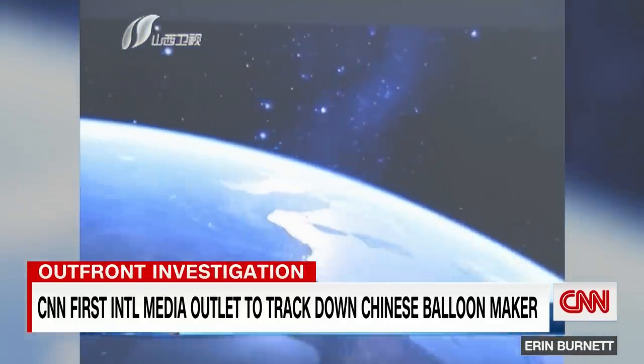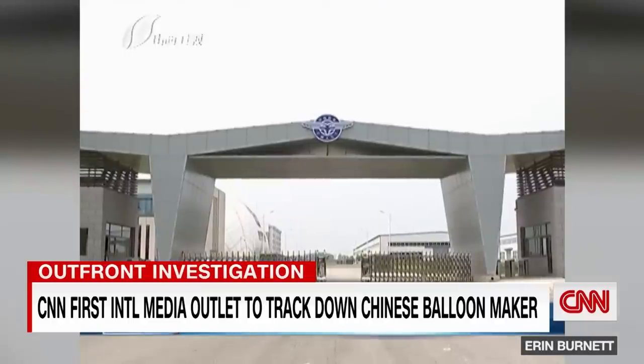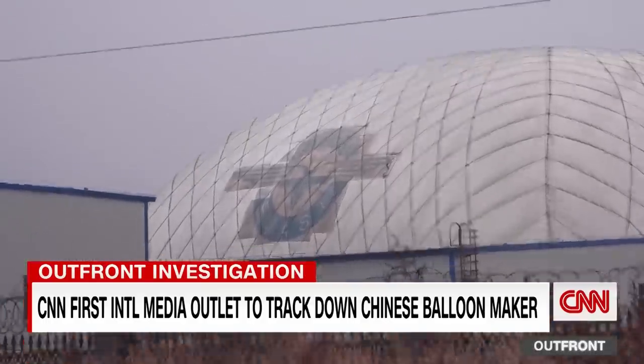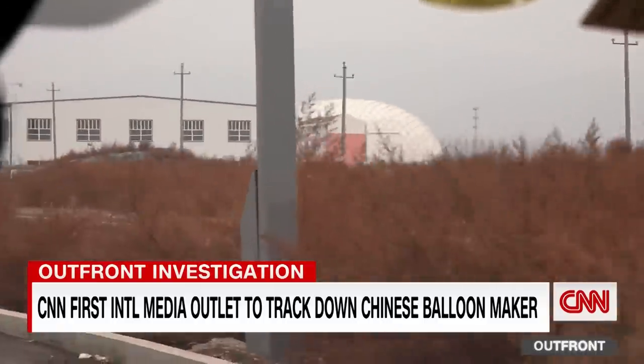It boasts the balloons can carry multiple detectors and communications equipment, used for civilian and military surveillance and reconnaissance. CNN tried to get answers from all six companies on the U.S. blacklist. No response from EMAST or the others.